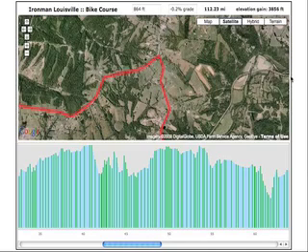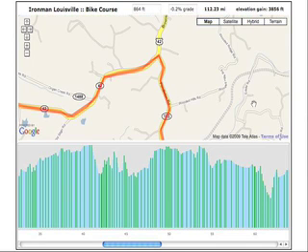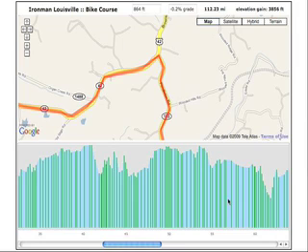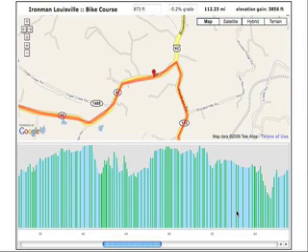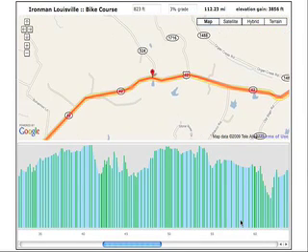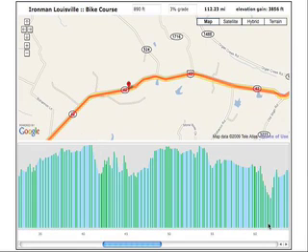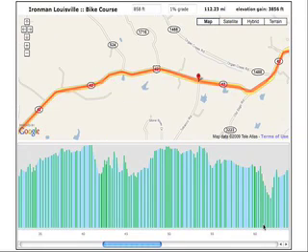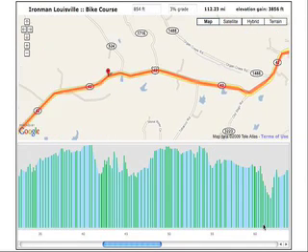Very friendly folks — drop in, say hello, buy a soda, buy a sandwich. So you make the left on Route 42 from Route 153 to, I want to say, Skylight — around mile 54, 55, 56. These are like big rollers — big uphills and big downhills. And I'd say it's probably a net uphill.